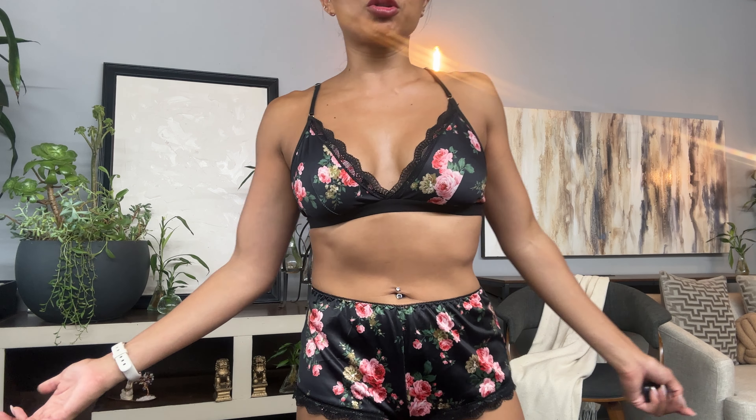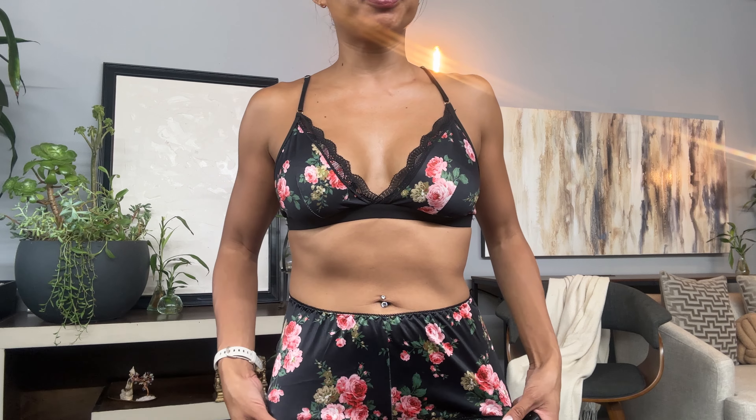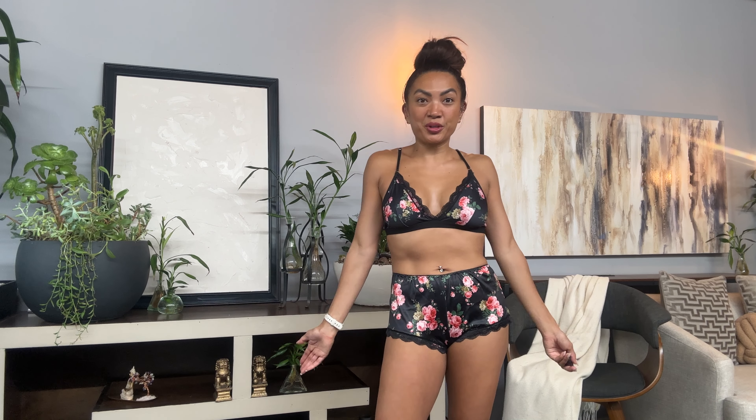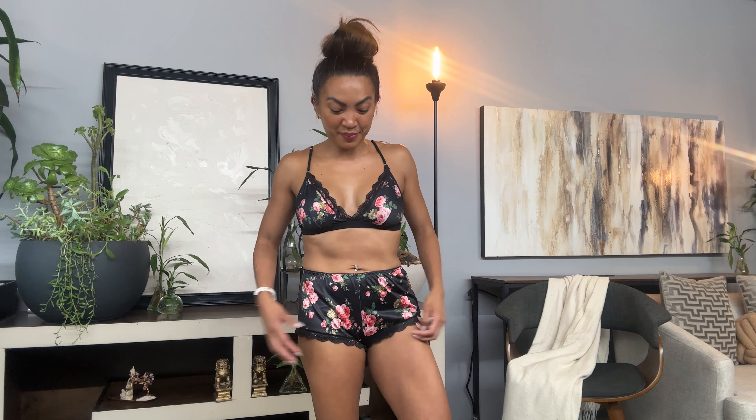These are a cute little go-to set to sleep in, lounge around the house, and just feel super comfortable. It's breathable, and if you want to take this on vacation you could easily put it in your luggage. I highly recommend them.